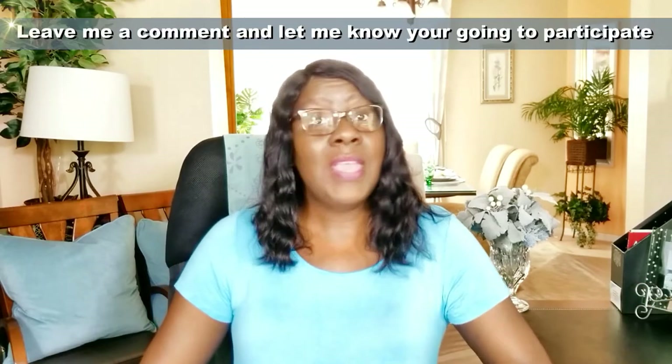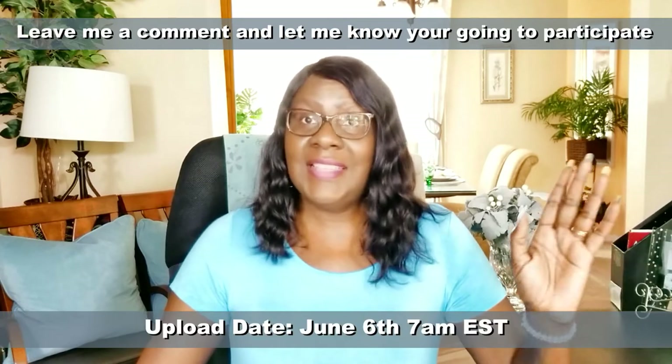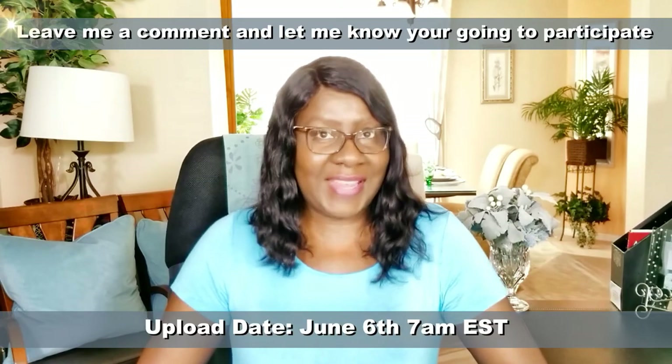Now the details of this collaboration, the 2019 Summer Coastal Vignette collab, are as follows. The upload date is June 6th, 7 o'clock a.m. Eastern Standard Time. I will make the playlist available on my channel on that date for you to upload your own videos.